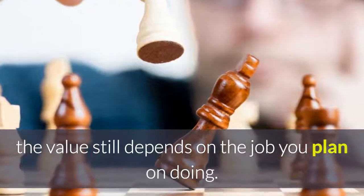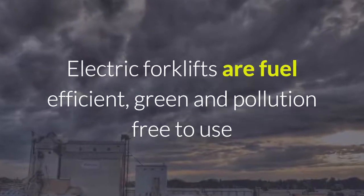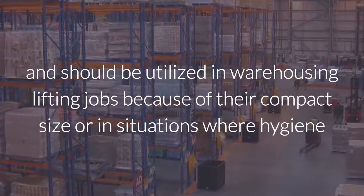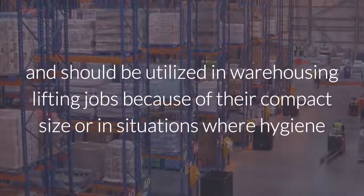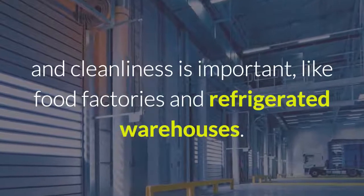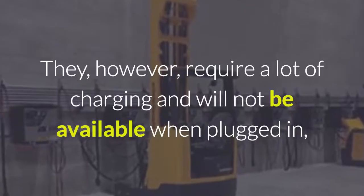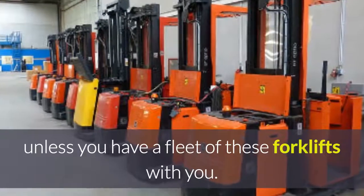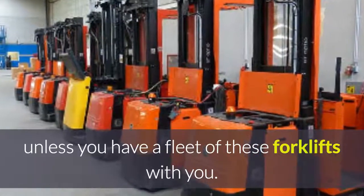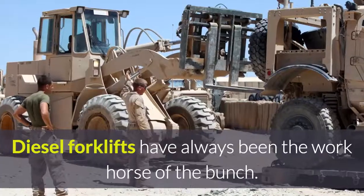Electric forklifts are fuel efficient, green and pollution free to use, and should be utilised in warehousing lifting jobs because of their compact size, or in situations where hygiene and cleanliness is important, like food factories and refrigerated warehouses. They however require a lot of charging and will not be available when plugged in, unless you have a fleet of these forklifts. Battery cost and maintenance are a big factor also. Diesel forklifts are ideal for outside applications and harsh environments, and are very reliable.